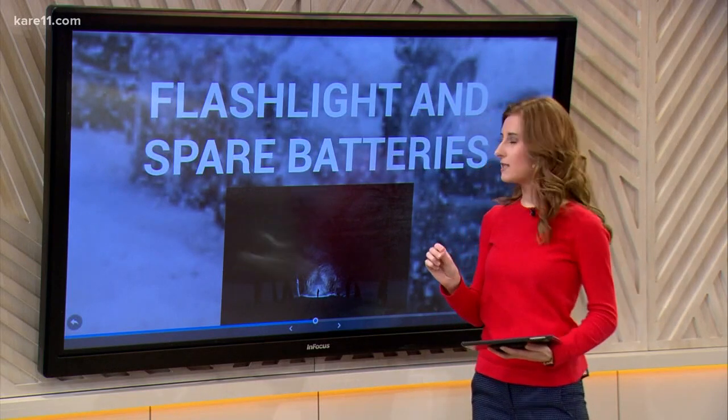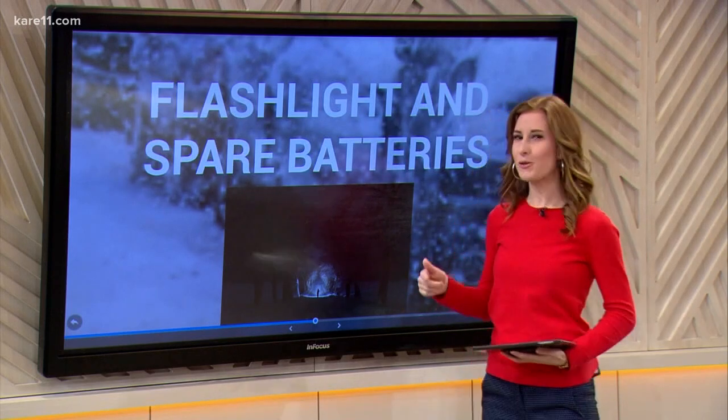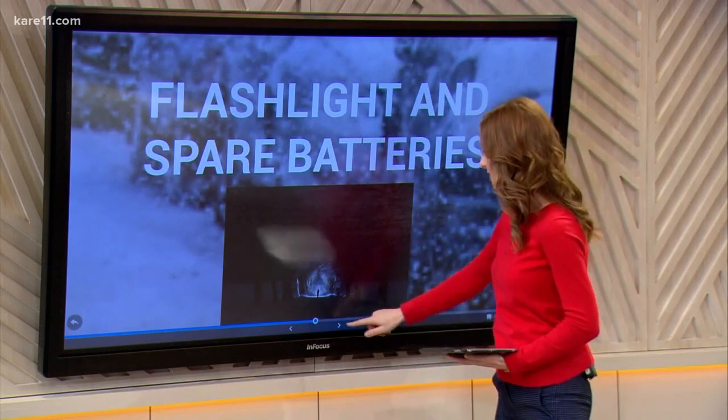And with that flashlight, here's a good tip: reverse the batteries so that you don't accidentally burn them out before you need them. How many times does that happen to us just in general?